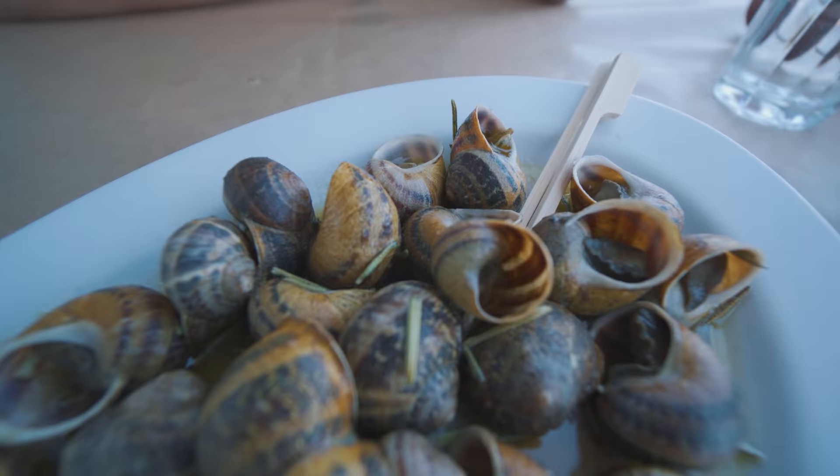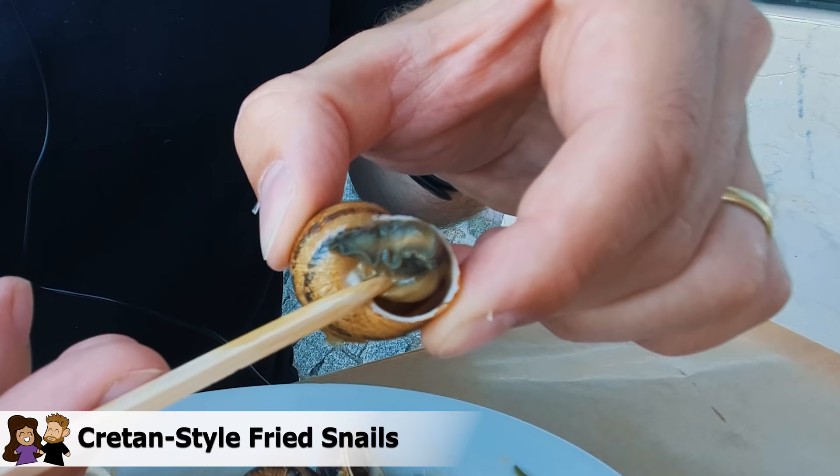So we ordered some fried snails and I never had them in my life. I think this is a specialty on Crete specifically and I have no idea how to eat them. You get a little stick with it. That's how you do it — I'm a pro already. I'm not sure if I love it or hate it. You have to get over the mental hurdle a little bit. It's the exact consistency that you expect. It's very chewy in the end, like the part where they usually touch the ground with.